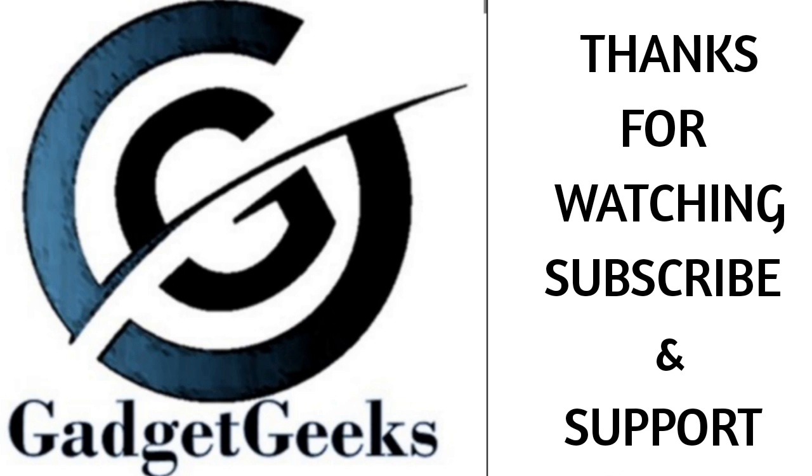If you like the device and the video, please hit the like button and please do subscribe to my channel. Thanks for watching. Take care. Bye bye.